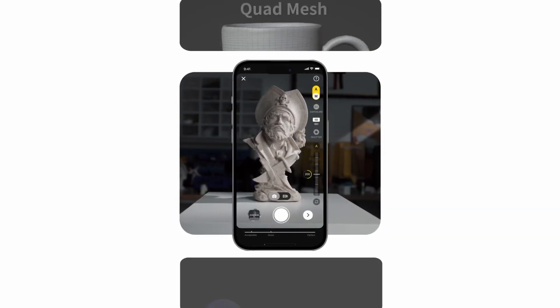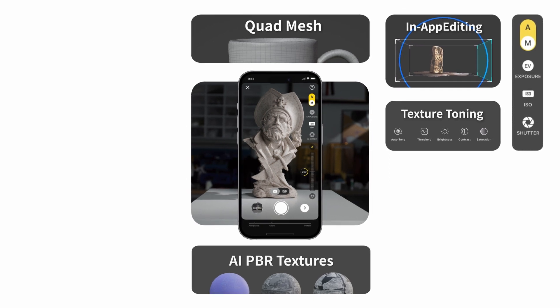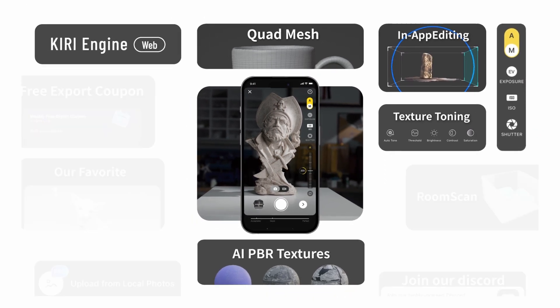Thanks to our technologies and SDKs, the creating, uploading, and editing process has never been so simple. And all these functionalities are ready to be integrated into your own applications.